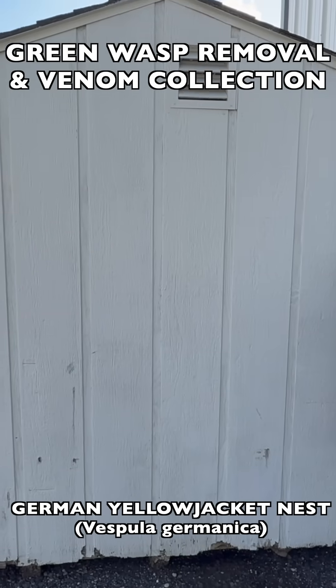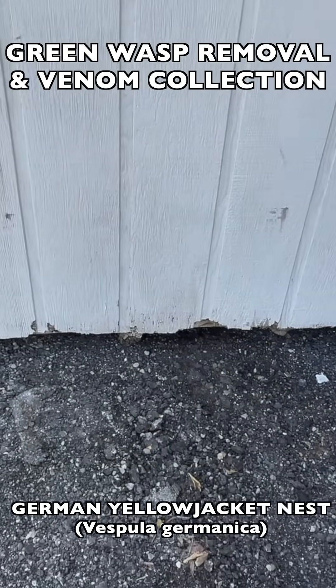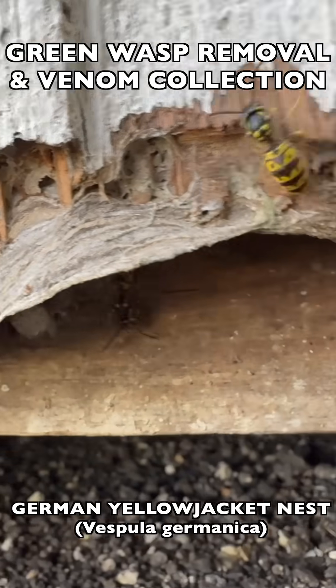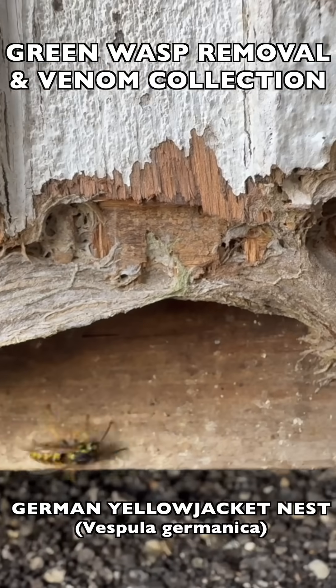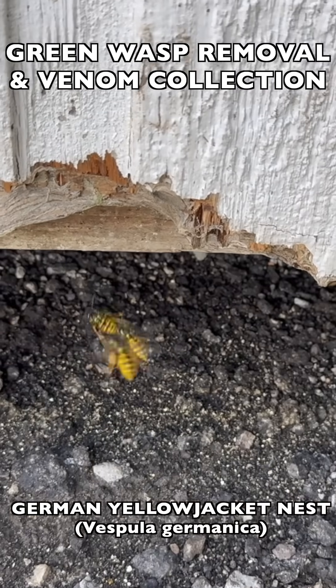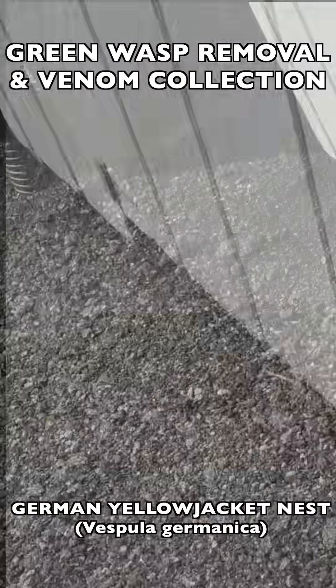Welcome to the Green Wasp Removal YouTube channel. In this episode, we were called to a local business that had found one of their storage sheds had a very active yellow jacket nest in it. They were entering from the back of the shed, as you see here, and when we arrived on the first day to inspect the site,